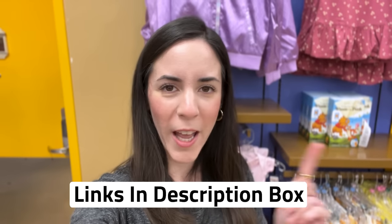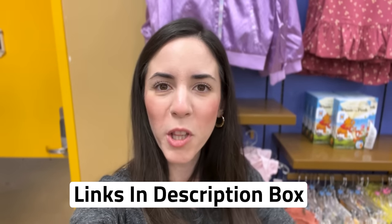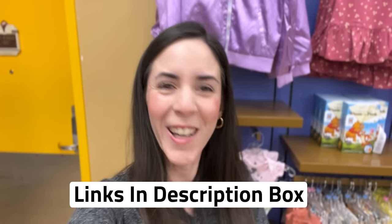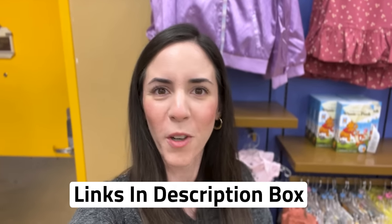As usual, any merch items shown in this video are also available on ShopDisney.com. I will link them down below in the description box, but you'll have to check out the links to see if it's on ShopDisney. Hit that like button if you like this video so far — it really helps the channel.